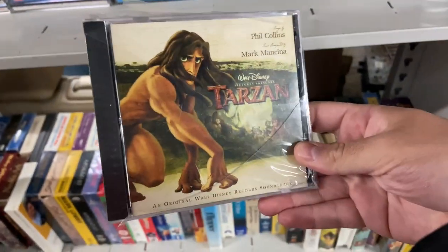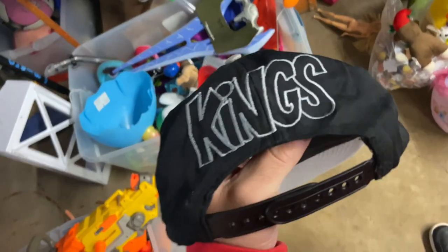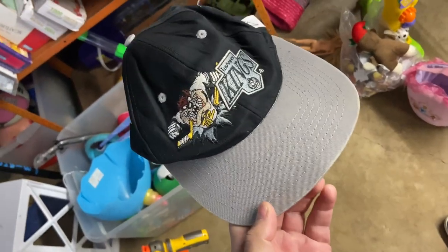The GOAT Disney soundtrack right here — this is pretty cool. This is a Los Angeles Kings Taz snapback for $2.99, and you got Kings spelled out on the back. Definitely going to grab that one.